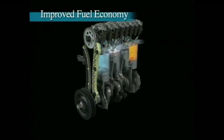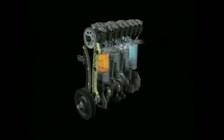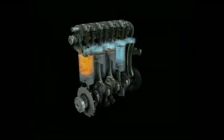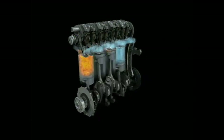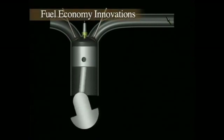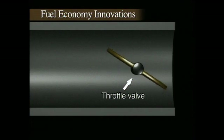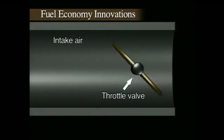Honda set out to achieve significantly higher levels of both driving performance and fuel economy. The key focus was on reducing pumping losses to achieve a significant improvement in fuel economy. In conventional gasoline engines, the gas pedal is directly connected to a throttle valve that opens and closes, adjusting the volume of intake air.